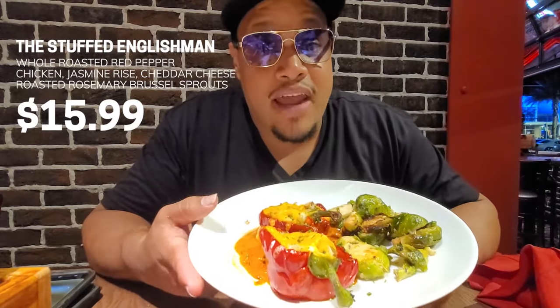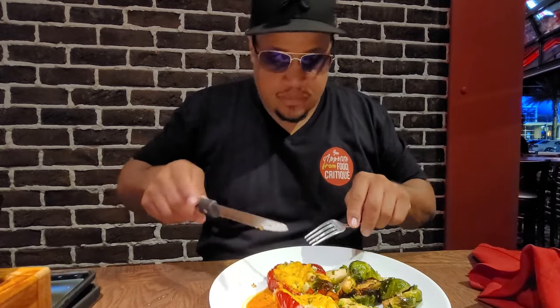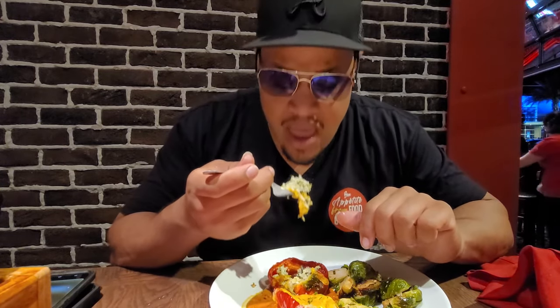So you know we couldn't do an English-themed restaurant without trying one of their signature dishes. This is what they call the Englishman. It's a bell pepper stuffed with rice and chicken with a side of Brussels sprouts. We're about to see what this Englishman is talking about. I don't want to cut it. I think this orange sauce right here is kind of spicy. It looks like the chicken and rice got some cheese on top of it.